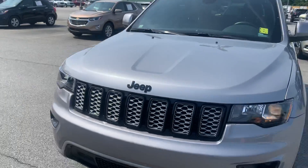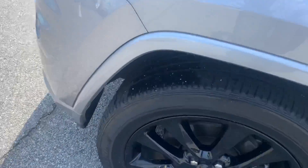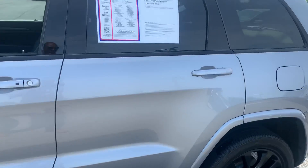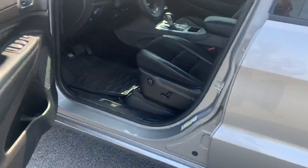295 horsepower. Good tread there on the tires. The driver's side is in excellent condition — no scratches, no dents, nothing of that nature. Looks fabulous.